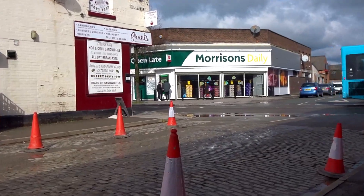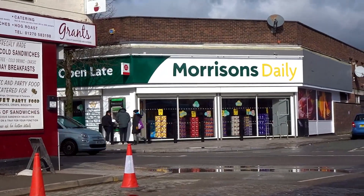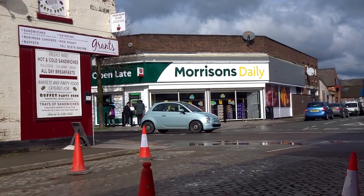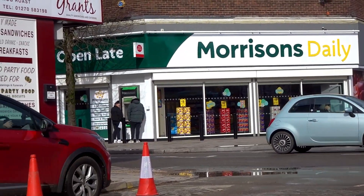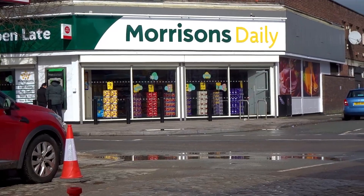Well, the new Morrisons on West Street is now open. So it's not taking them long to get it all up and running — it's open for business and all good to go.